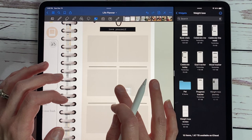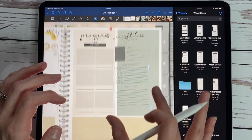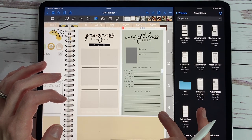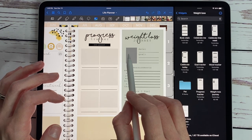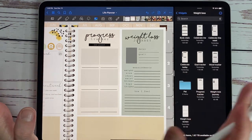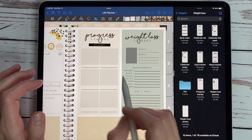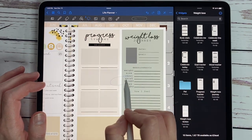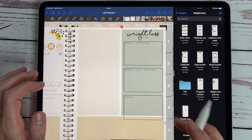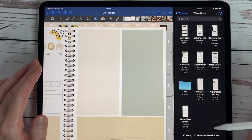And then we have a weight loss journey widget — this is something you use right when you start your journey. You put a picture of your start, then the date, your goals, your measurements, and how you feel in your body right now. Hopefully you can compare that later and see great change and progress. And then we have a weight loss review that simply says what's working, what's not working, and goals. That is a look at the weight loss widget pack.